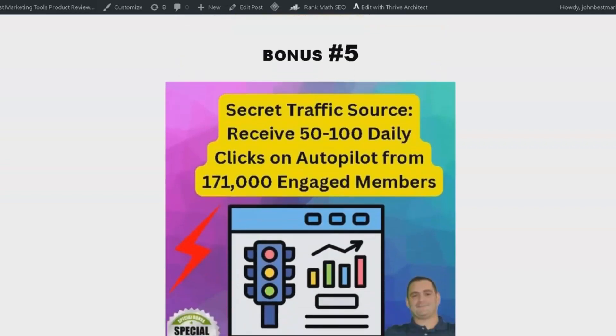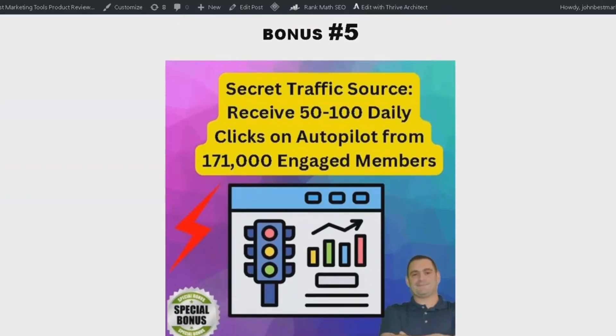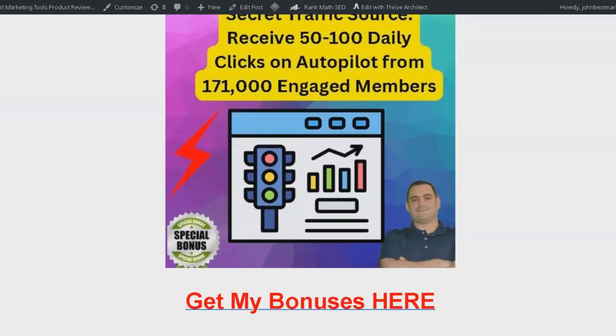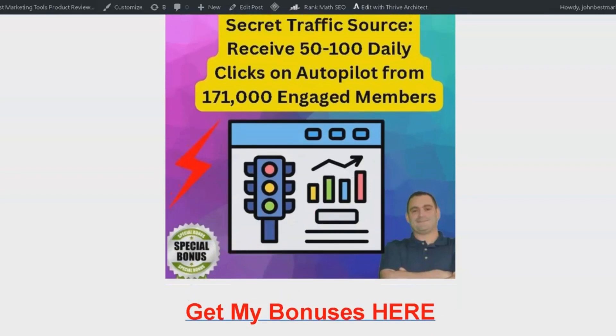And finally, bonus number 5: get access to my secret traffic goldmine, which helped me receive 20,000 clicks in the last 6 months, resulting in a lot of sales and leads. You can get 50 to 100 daily clicks on autopilot. This traffic is authentic human traffic — no bots or fake users. You'll be exposed to a huge audience of 171,000 engaged members, increasing the potential for conversions and sales.